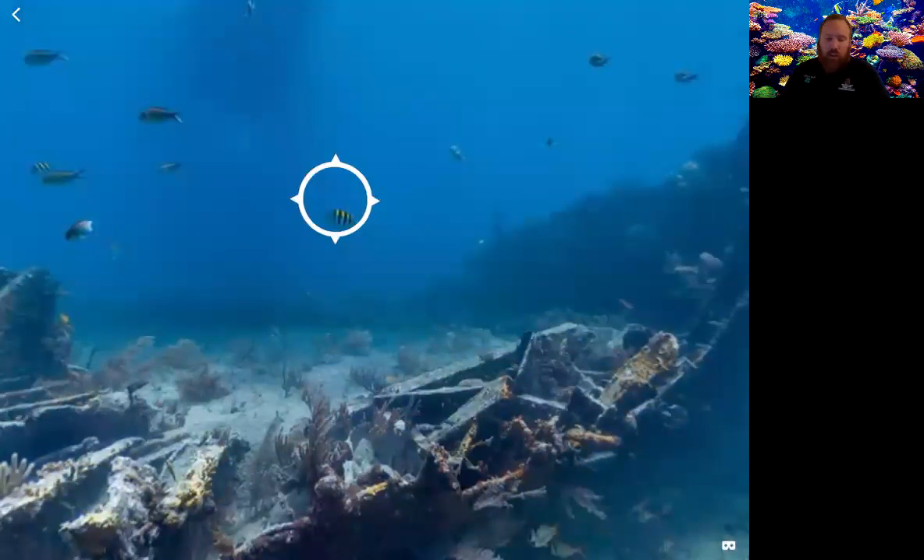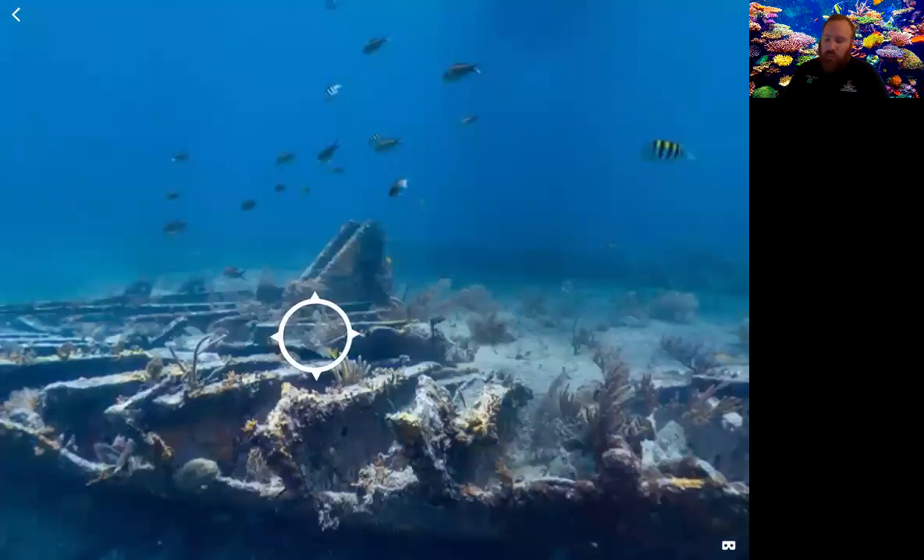One of the fish types that hang out around these areas are sergeant majors. They have a set of five distinctive stripes resembling military stripes — that's why they're called sergeant majors. These common reef dwellers change their overall coloration from white to dark when they take cover in caves and crevices. Not a lot of animals can do that. They're almost like chameleons, able to change their color to blend in with the natural environment.